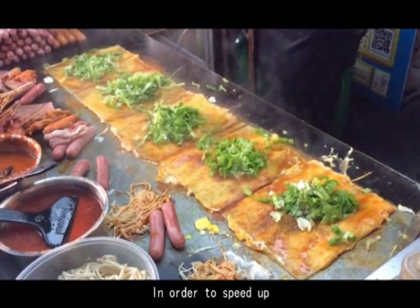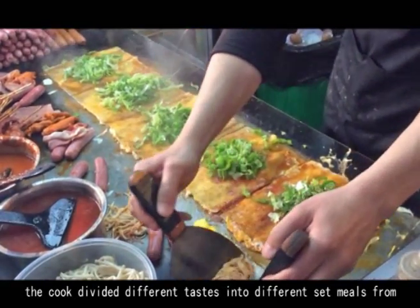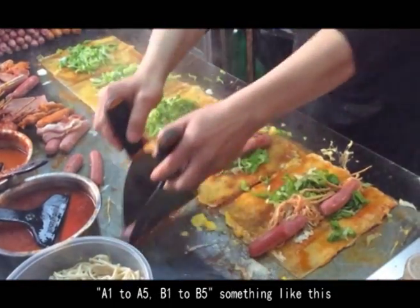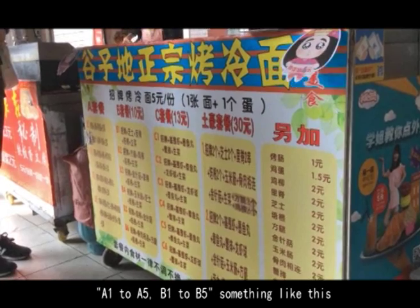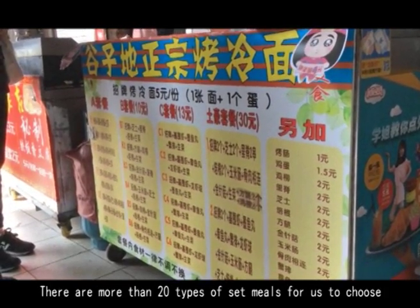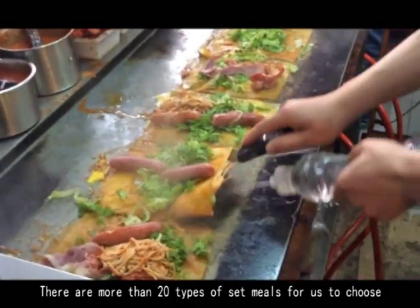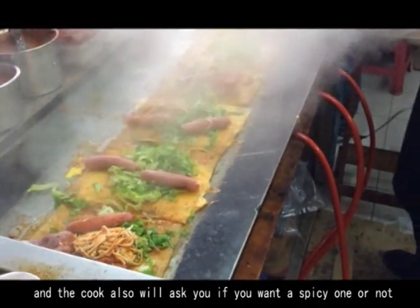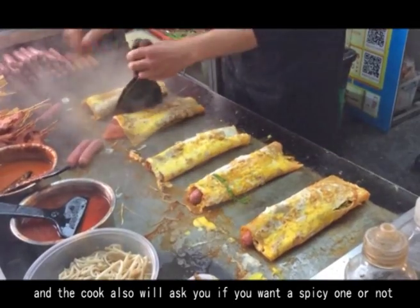In order to speed up the process, the cook divides different tastes into different set meals from A1 to A5, B1 to B5, and so on. There are more than 20 types of set meals to choose from, and the cook will also ask if you want a spicy one or not.